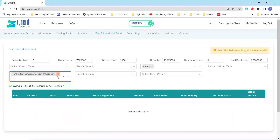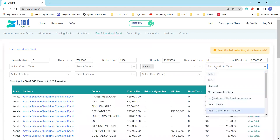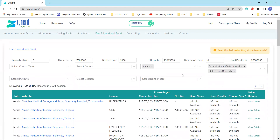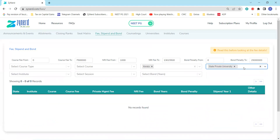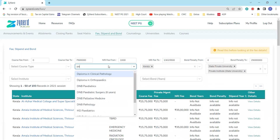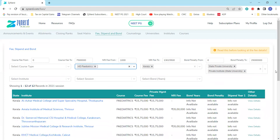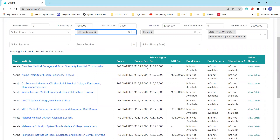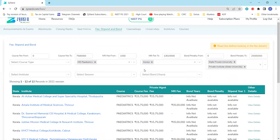This is more relevant when looking at private institutes. You can select private institutes in state university or state private university. For private institutes in Kerala, select private institute in state university and look at the course fee for whatever courses you're interested in. This gives you an idea of the fee range for each course. Kerala has a common course fee for all self-financing seats — there is no separate government quota or private quota fee, so both will be the same. The NRI fee is also listed. We are trying to collate and add stipend details for private institutes as well.